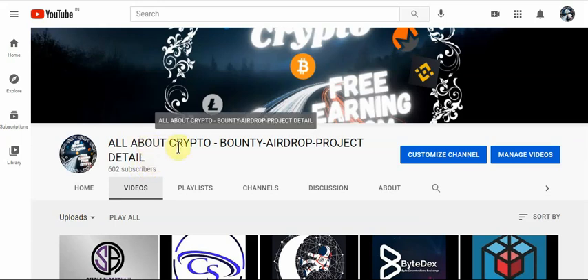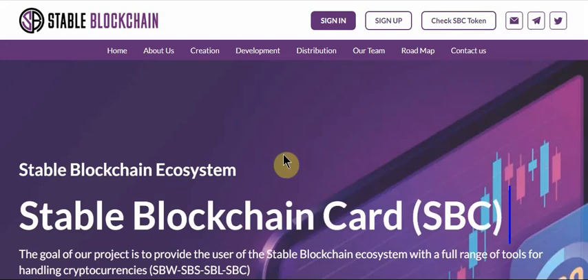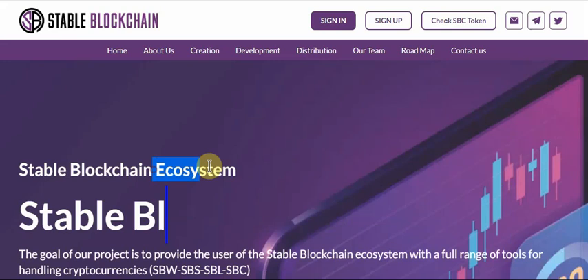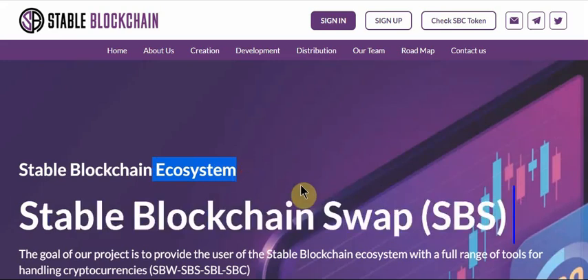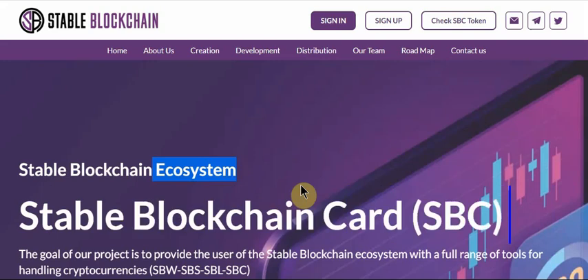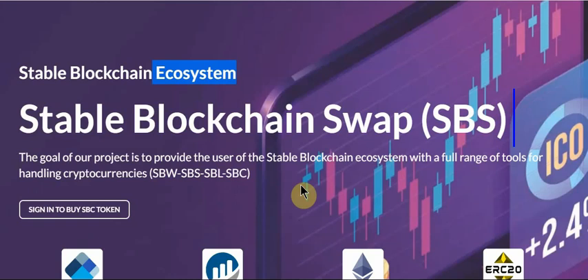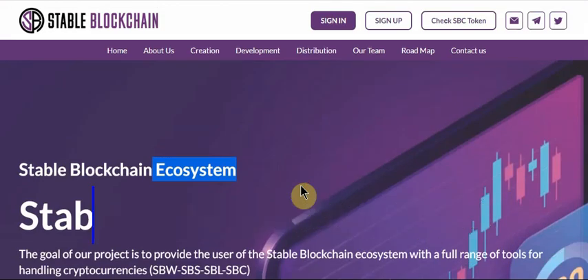Hello guys, welcome back to the All About Crypto channel. In this video we are talking about a new project called Stable Blockchain. It's a full ecosystem, so we'll check all their features and benefits of this project, also its advantages. Let's start.